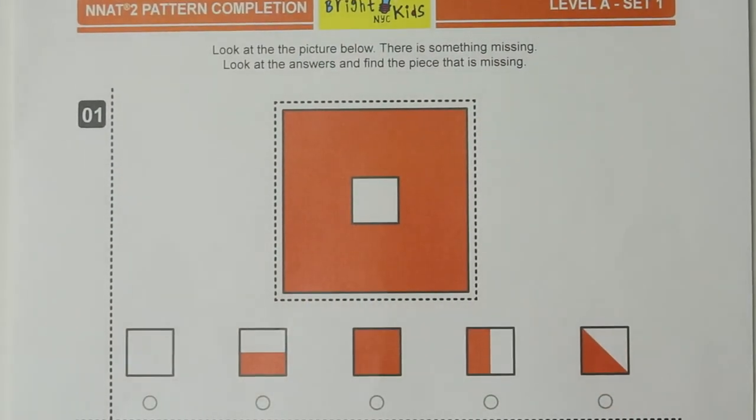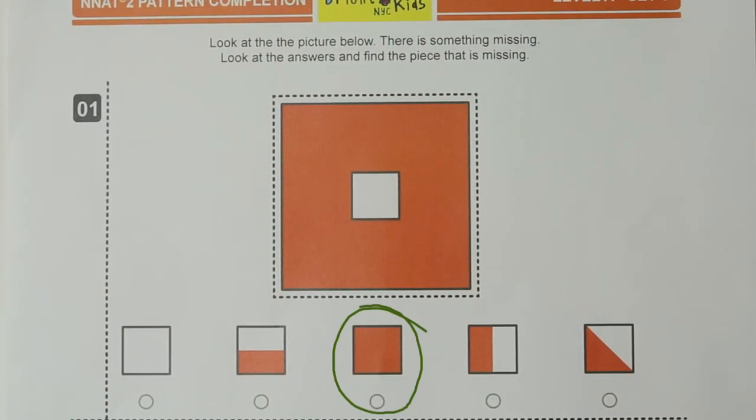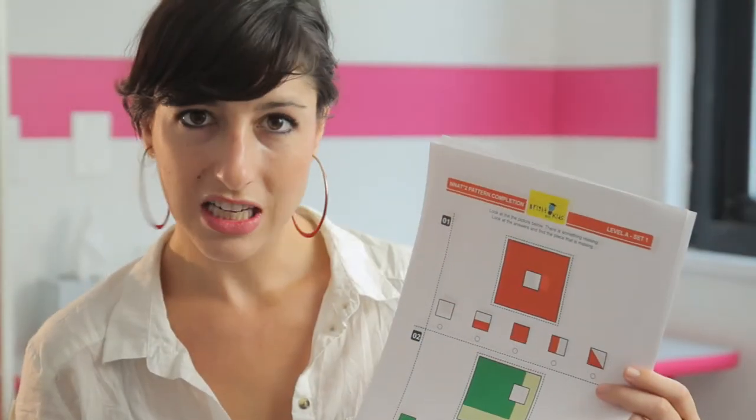We're able to skip that step, and we're able to say, that one. However, a child needs to take themselves through the process that they would take as if they were manipulating a real piece. Now, we construct materials at Bright Kids so that we can practice with Velcro, with real pieces, with 3D materials within our classrooms. But when you're at home, understanding that this language is helpful for your student will really help them do a better job.